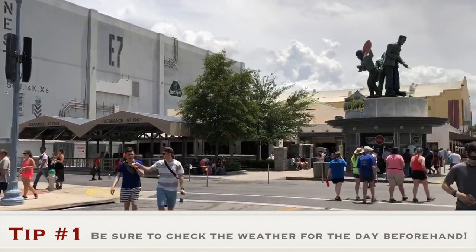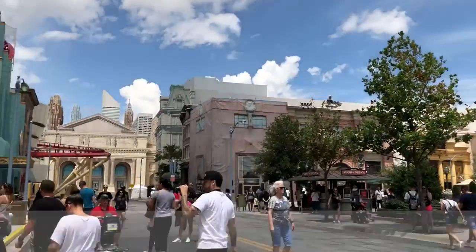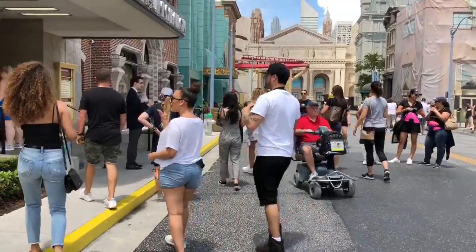Now jumping right into my tips. For tip number one, I recommend you check the weather for the day before you get to the park. Luckily for us, when we first got there it was actually really nice weather — the sun was poking through — so we went on the Jimmy Fallon ride first.